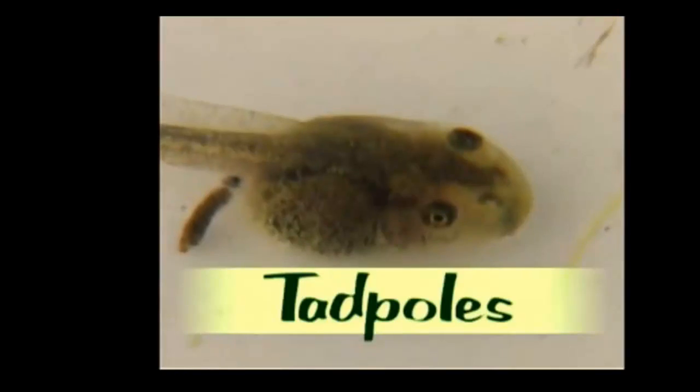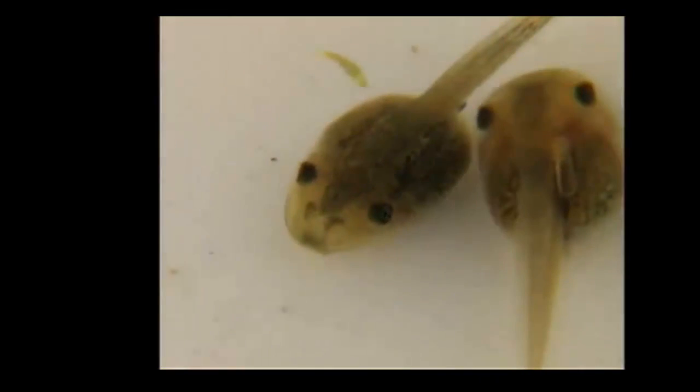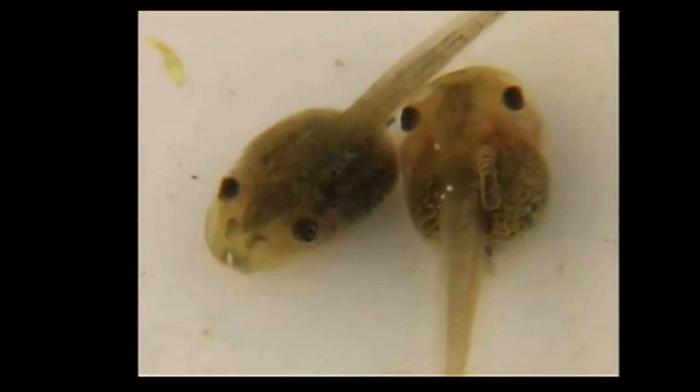Frogs are amphibians. They spend part of their lives in water and part on land. Frogs lay their eggs in a pond. The eggs have a soft shell. They must be kept wet so that they don't dry out.